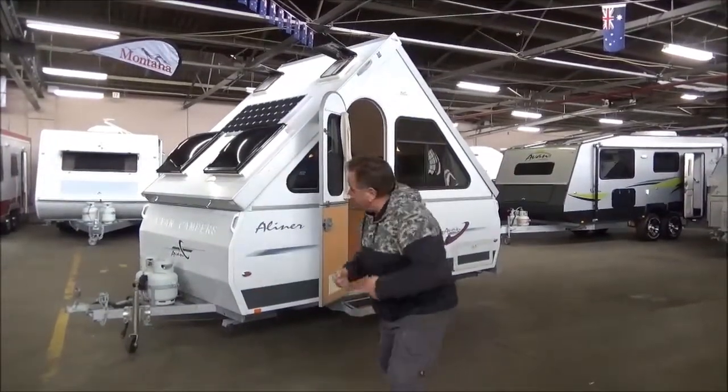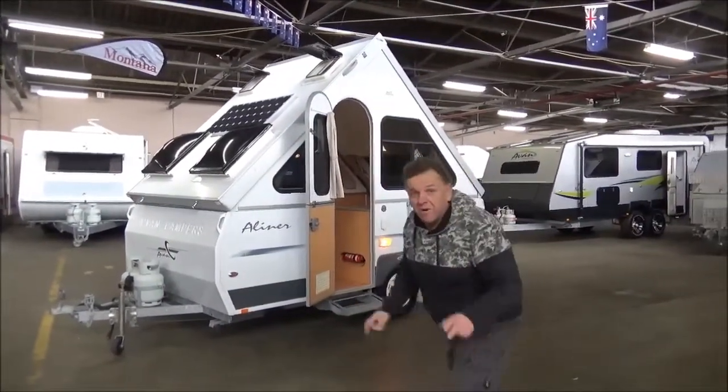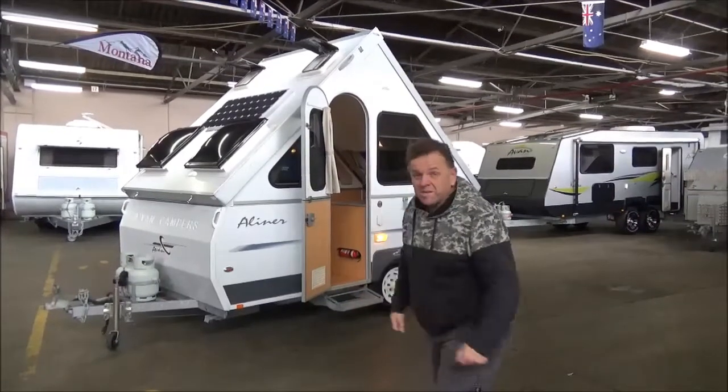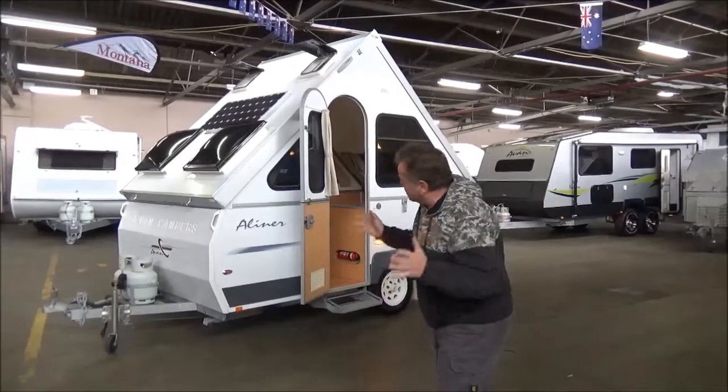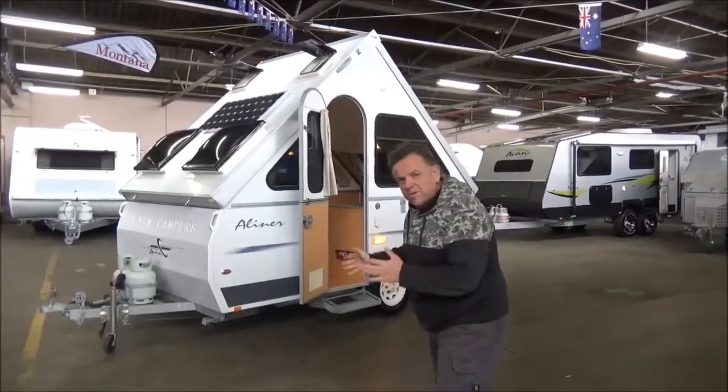Amazing stuff here at Metro RV. One of our company favourites and without doubt one of our best sellers actually. The popularity of these things — well, I can sort of see why.